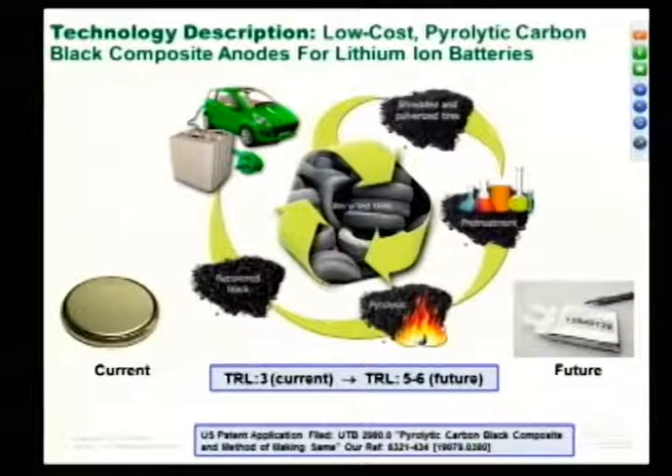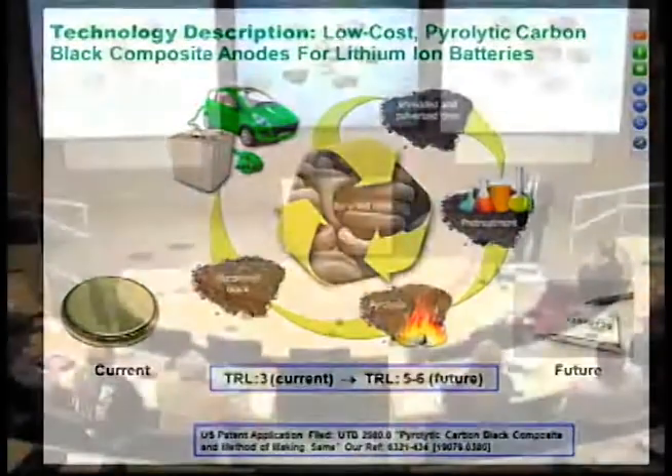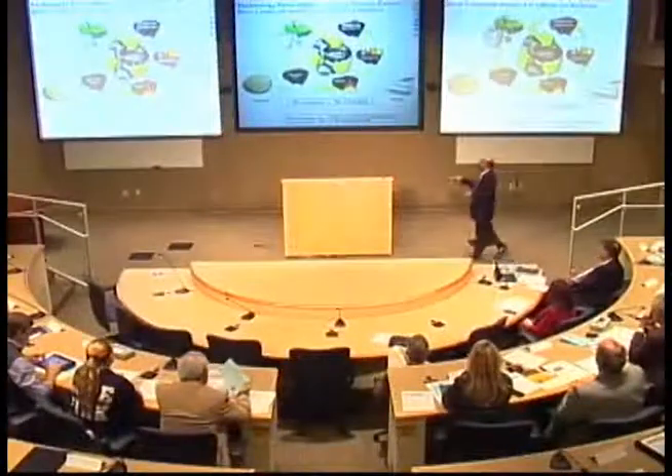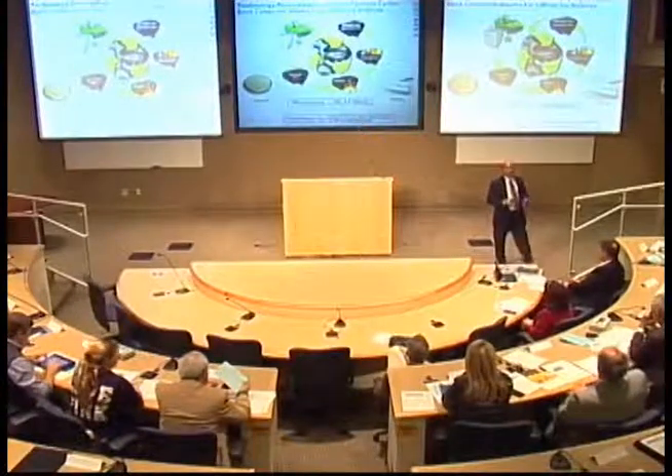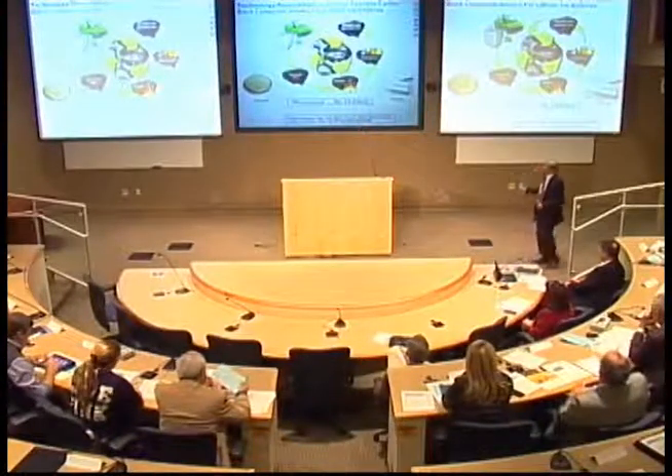The technology readiness level is currently at three, and we want to reach six so we can demonstrate a large-scale process and make a large battery. Once we demonstrate this, it will be a real valuable commodity based on recycled tires.